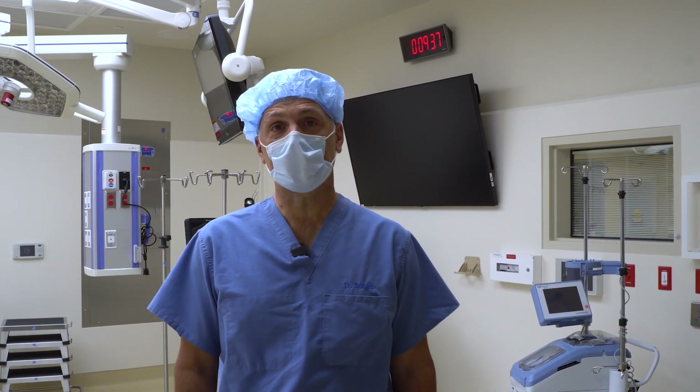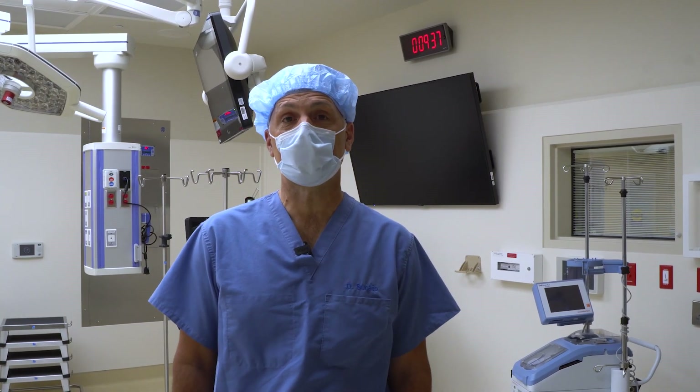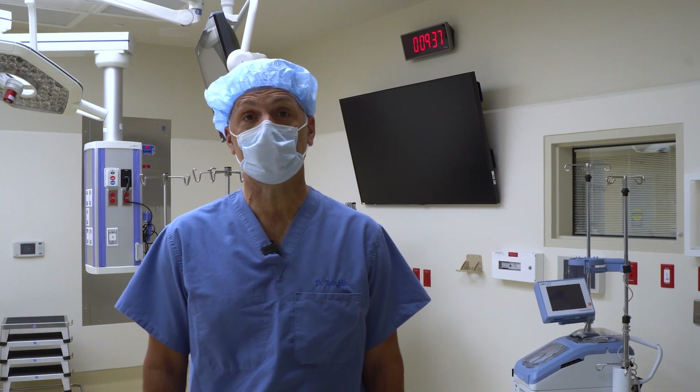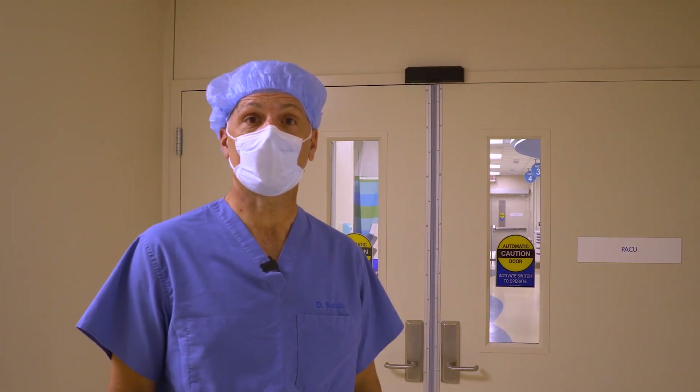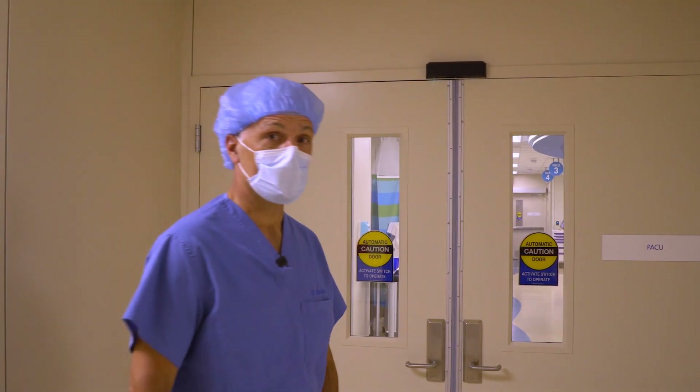That's it for the new operating rooms. Let's go to the post-anesthesia recovery room and see where the patients recover after surgery. This is the post-anesthesia care unit where the patients get recovered after surgery.